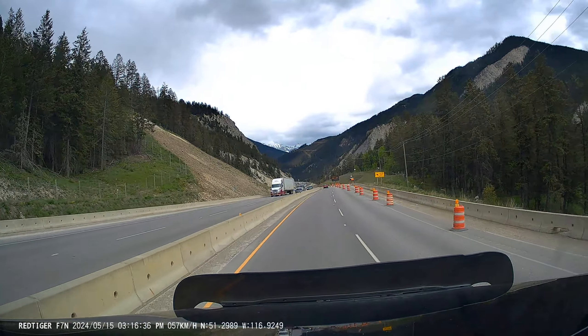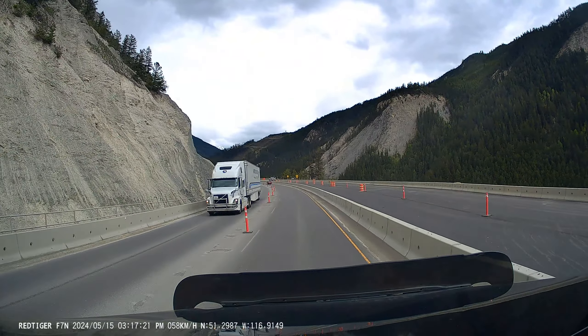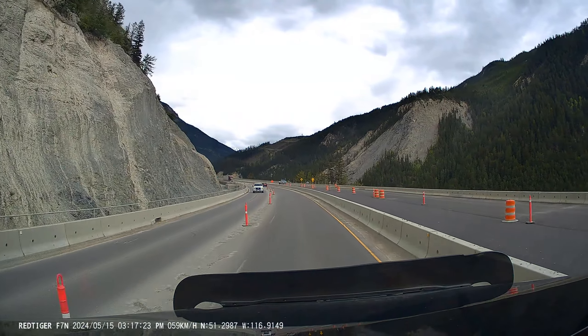There is construction going on. It is down to single lane, 50 kilometers an hour. They have been doing the second laying of pavement on the eastbound side, as you can see here to the right.